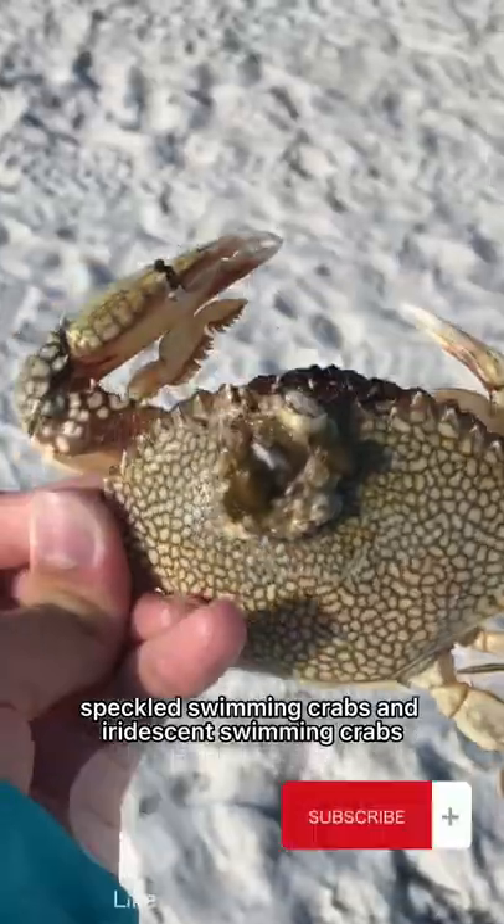There are speckled swimming crabs and iridescent swimming crabs, and they're both really cool.